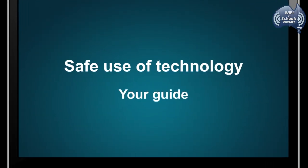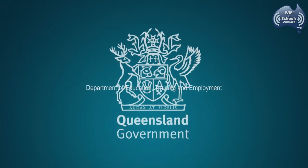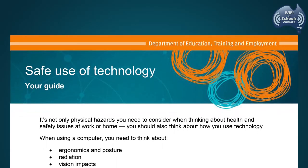Safe Use of Technology: Your Guide. The Queensland Department of Education, Training and Employment (DETE) released this document to Queensland State Schools in August 2014.